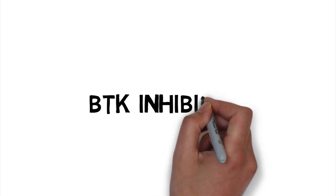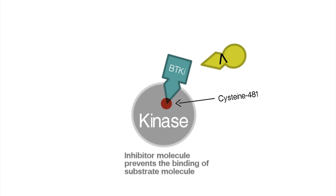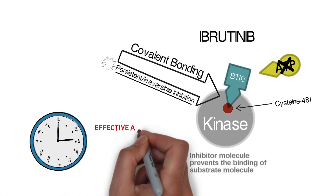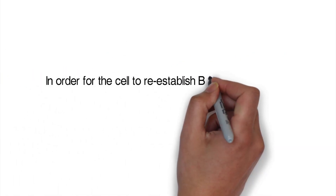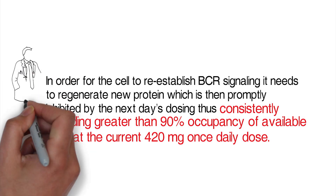Next, we'll focus on BTK inhibition. Current BTK inhibitors all work via the same mechanism, by binding to cysteine-481 within the kinase pocket and disrupting ATP binding, thus blocking enzyme phosphorylation and activation. Ibrutinib, among other BTK inhibitors, are relatively unique in that they covalently bind to the enzyme's kinase pocket, constantly preventing kinase activation and permanently shutting off the signaling capabilities of the enzyme. This allows ibrutinib to remain effective throughout the day, despite a short half-life and once-a-day dosing. In order for the cell to re-establish BCR signaling, it needs to regenerate new protein, which is then promptly inhibited by the next day's dosing, thus consistently providing greater than 90% occupancy of available BTK at the current 420 milligram once-daily dose.